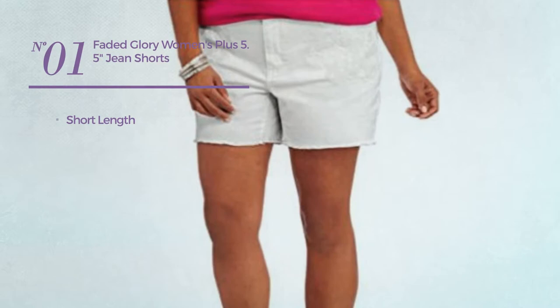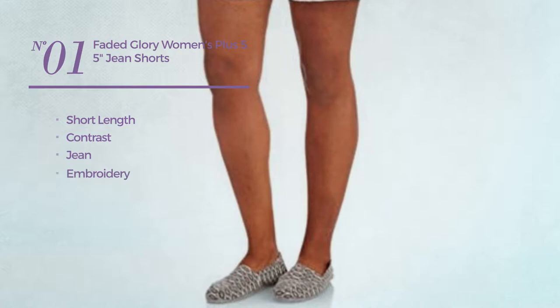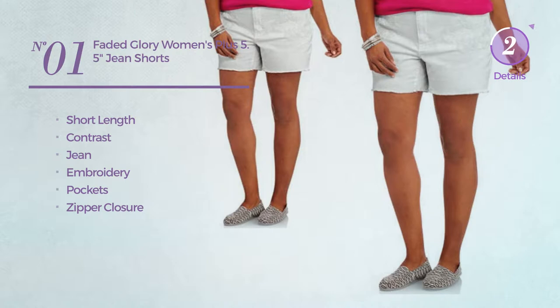Number 1. A Short Length Shorts featuring a contrast design, made of jean, styled with embroidery. This shorts includes pockets and zipper closure. Available in 2 more colors.